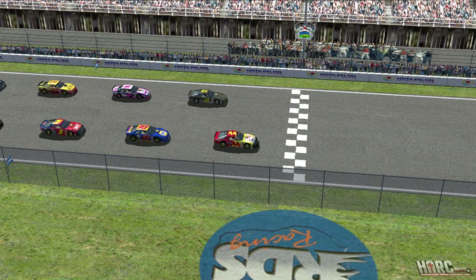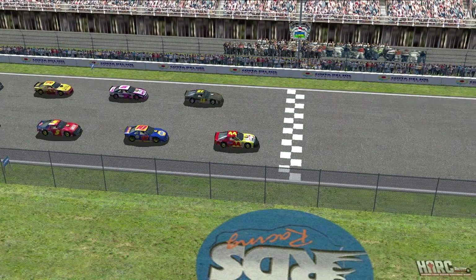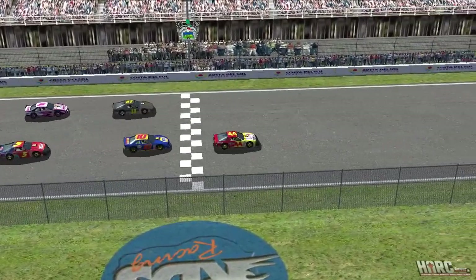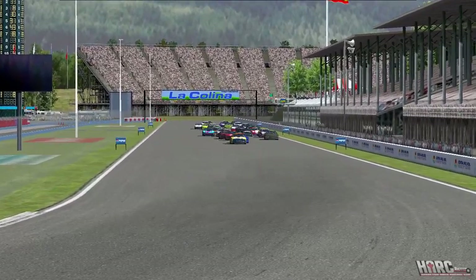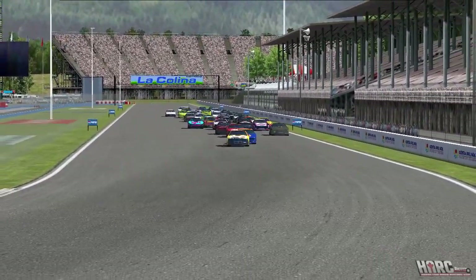The locals call this place La Colina, translating to the Bull, and for good reason. This place is very unforgiving. There's not a lot of runoff area over most of the circuit, which means very little room for error and a variety of corner types that are going to test these drivers' road racing abilities over the course of the day.